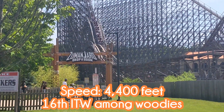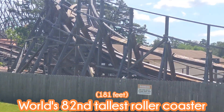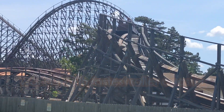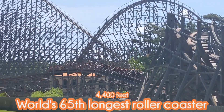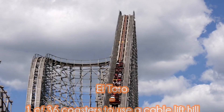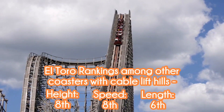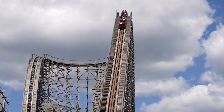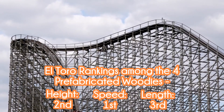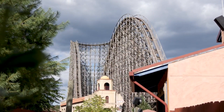As far as length goes, it ranks 16th in the world among woodies at 4,400 feet of track. It's the 82nd tallest coaster in the world, tied for the 74th fastest, and 65th for length not including alpine coasters. El Toro is one of 36 roller coasters to use a cable lift — it's the 8th tallest, 8th fastest, and 6th longest to use one. Out of the four prefabricated wooden roller coasters, it's the second tallest, the fastest, and the third longest.